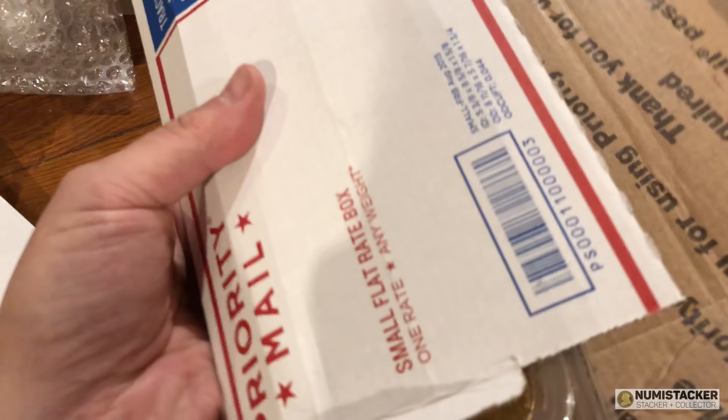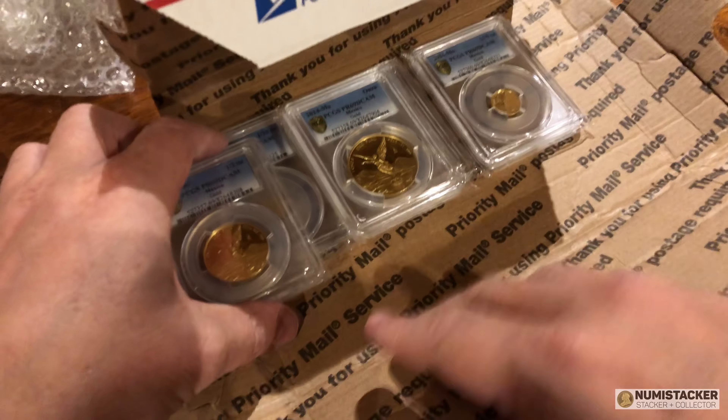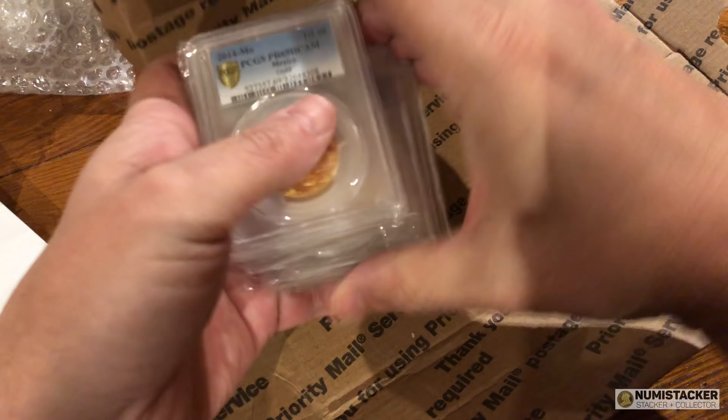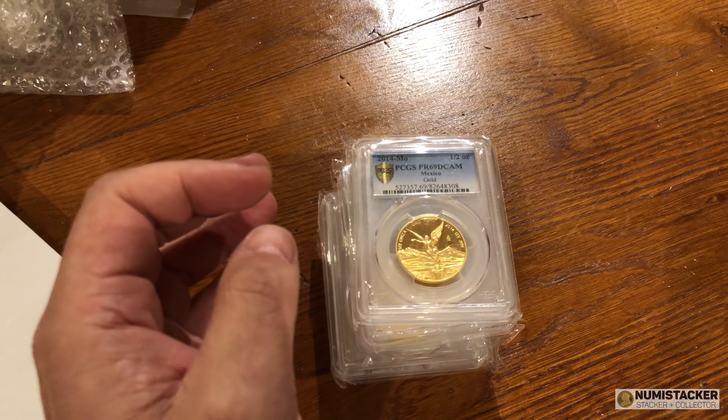Hey YouTube, good morning, it's Numistacker back with you again. This video has got four segments, so just to give you an overview of arrivals and some of the things that people are sending in — but let's start with Libertades.